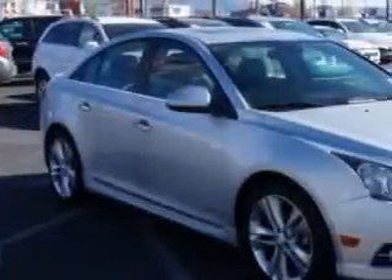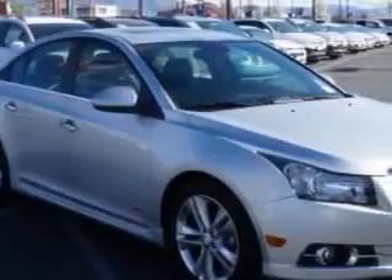Check out this Silver 2013 Chevrolet Cruze, equipped with a 4-cylinder engine and an automatic transmission.